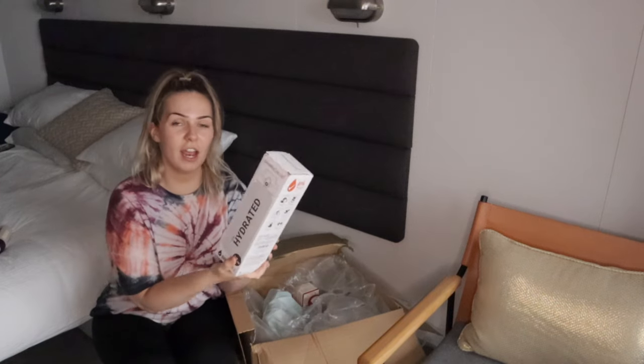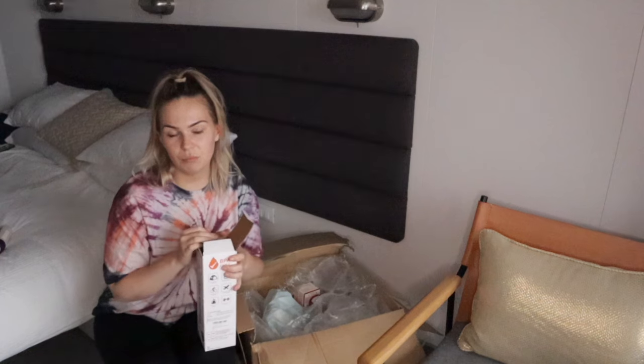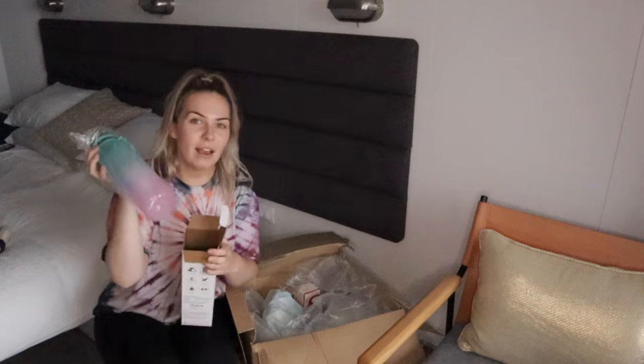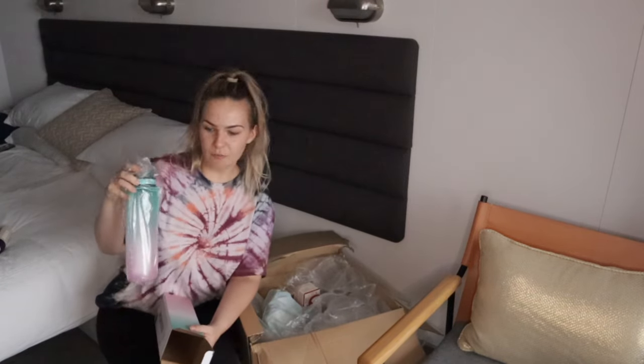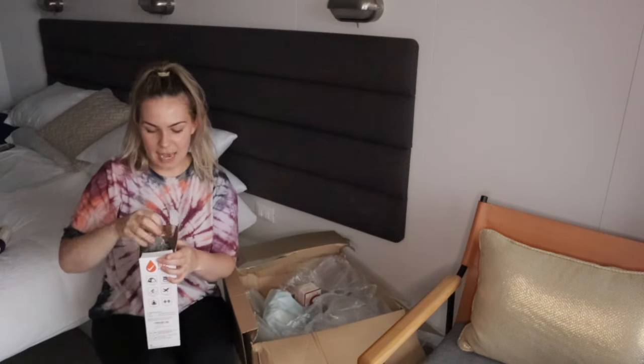Okay, so I have a new water bottle! I am just getting through so much water on here that I decided to buy a bigger and better water bottle. It's really nice — it's like ombre. It actually kind of matches my shirt a little bit. That's amazing!